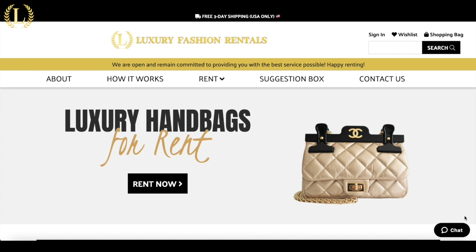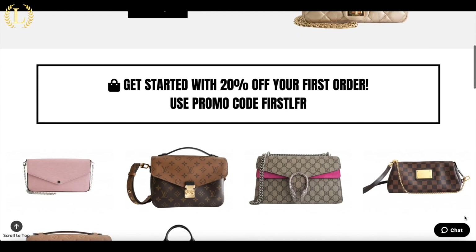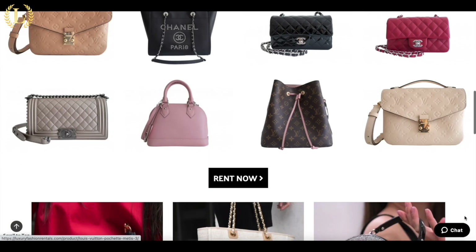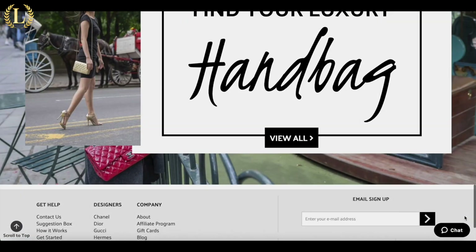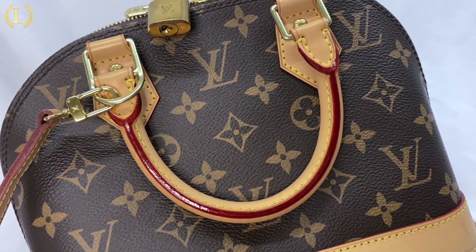Hi, I'm Sam from Luxury Fashion Rentals, a place where you can save money by renting handbags from Chanel, Gucci, Louis Vuitton, and more for a fraction of the price. Today, we'll be talking about the Louis Vuitton cult favorite, the Alma BB.